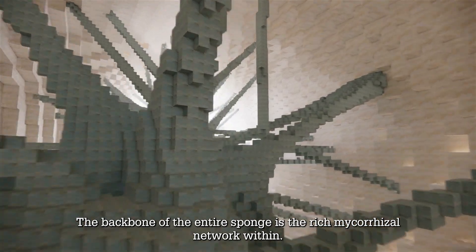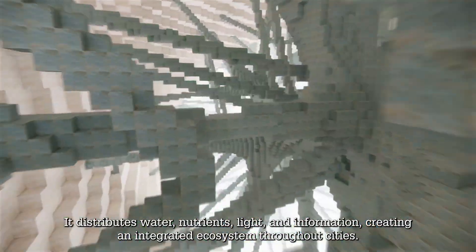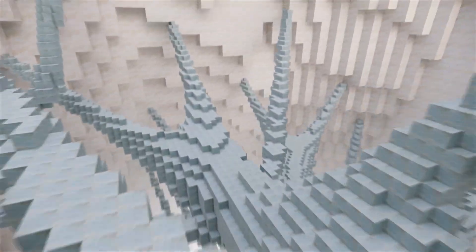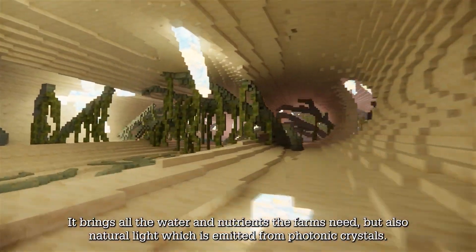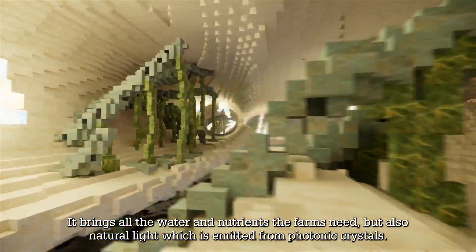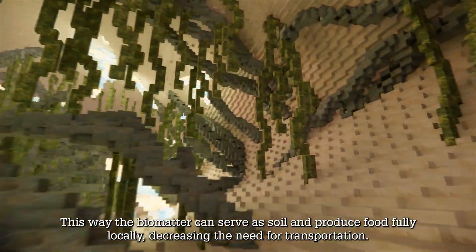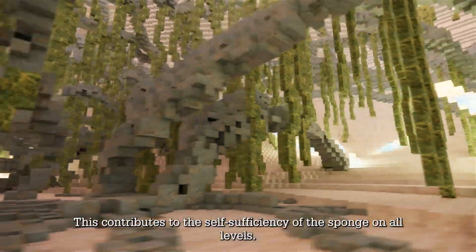The backbone of the entire sponge is the rich mycorrhizal network within. It distributes water, nutrients, light and information, creating an integrated ecosystem throughout cities. This network becomes especially crucial in underground farming — it brings all the water and nutrients the farms need, but also natural light which is emitted from photonic crystals. This way, the biomatter can serve as soil and produce food fully locally, decreasing the need for transportation, contributing to the self-sufficiency of the sponge on all levels.